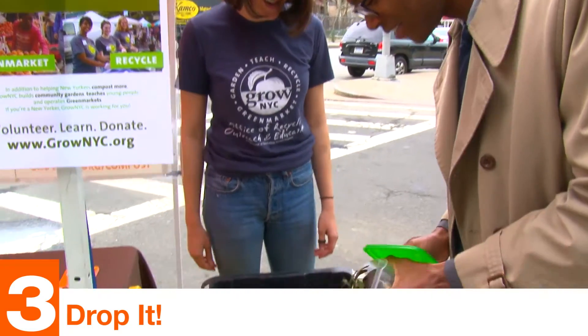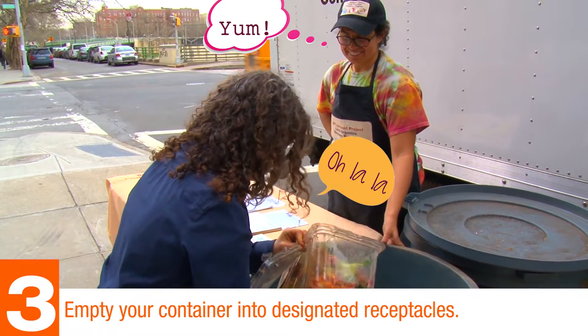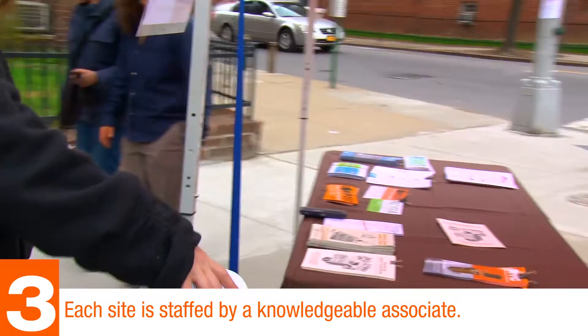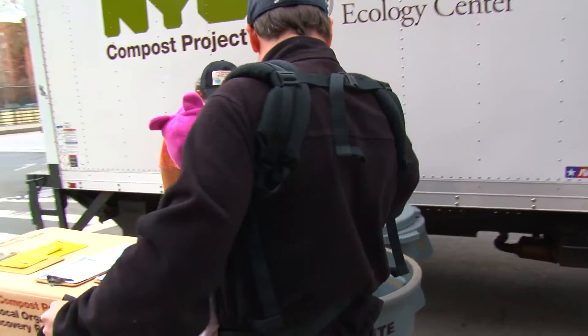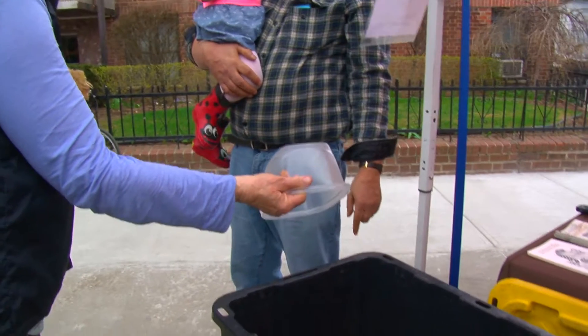And Step 3: Drop it. At the food scrap drop-off site, empty your container into the designated receptacle. Each site is staffed by a knowledgeable associate who can answer any of your compost questions. By participating in the food scrap drop-off program, you are reducing your household waste and creating a viable resource to rebuild New York City soils.